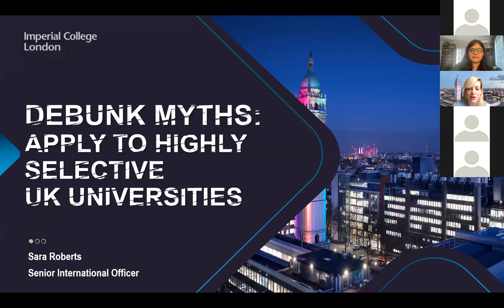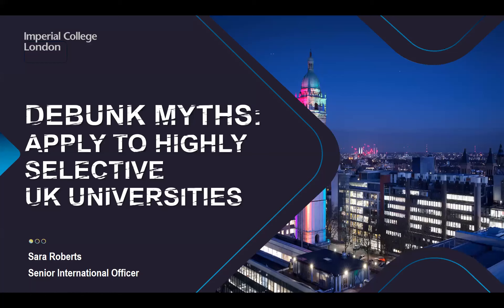Thank you for inviting me to speak today. My name is Sarah and I am the representative for South Asia and the Middle East at Imperial College London. I have a presentation for you today on debunking myths about applying to selective UK universities. In today's session you have a range of different high-ranking, excellent universities from across the UK, but I'll quickly run through some common myths.